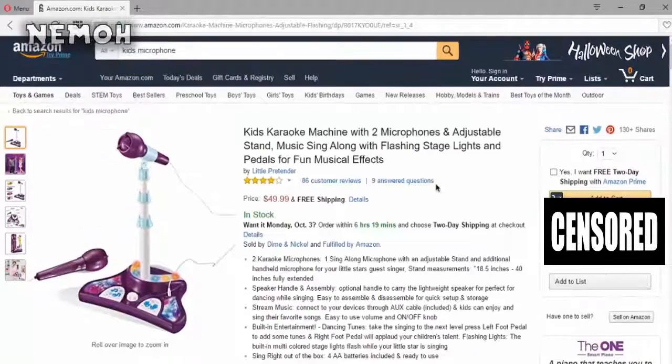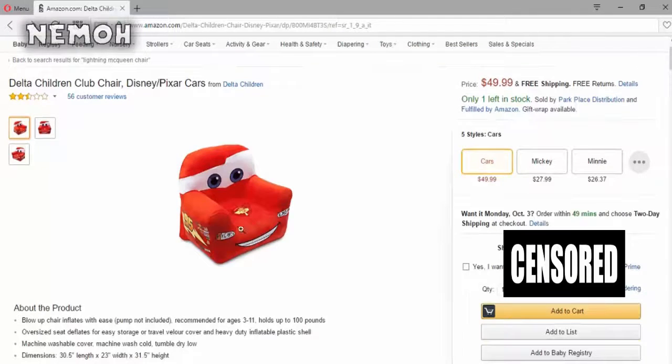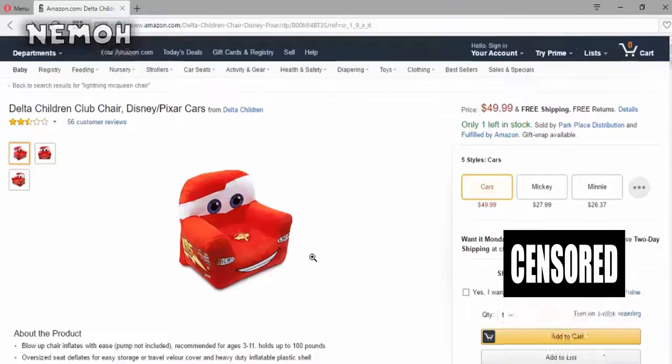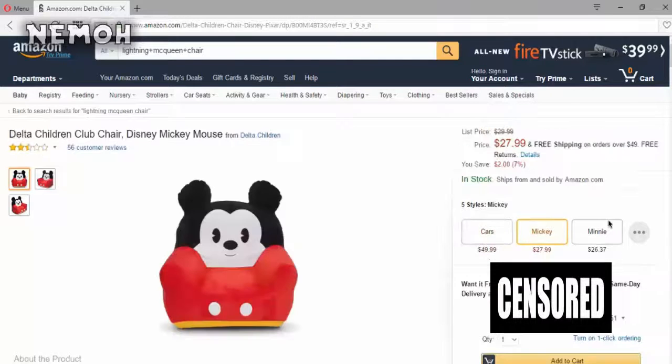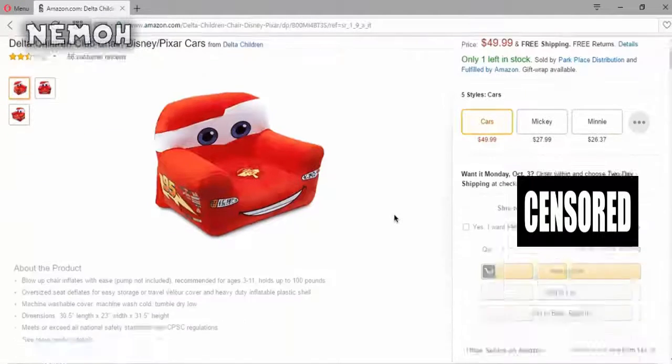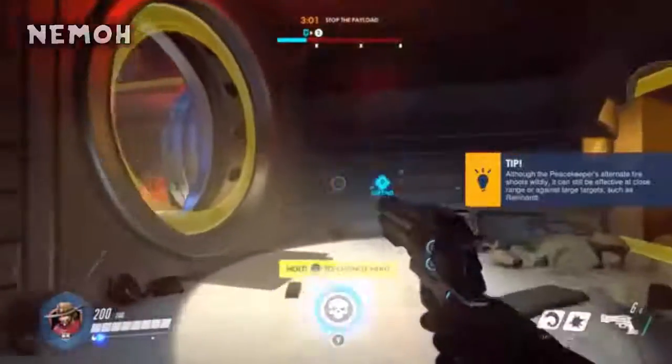Now for the chair: it's a Delta Children Club Chair, Disney Cars Lightning McQueen edition. I can't zoom in, but it gives back support and it's pretty level on the ground. It's fifty dollars with free shipping and free returns. You can choose a Mickey or Minnie version, but I recommend the Cars one — because a car chair, who doesn't want a car chair?